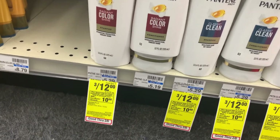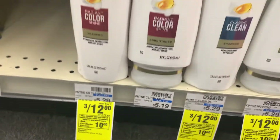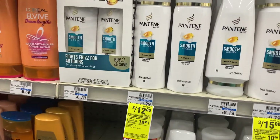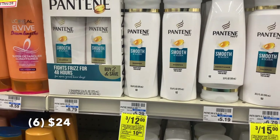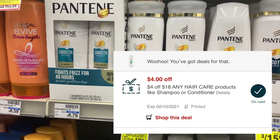The first thing I'm going to be picking up for our Spend $30 Get $10 Extra Care deal is Pantene. It's on sale for three for $12, so I'm going to pick up six of these priced at $24. I also have a 4/$18 CRT that I'm going to add with this deal.